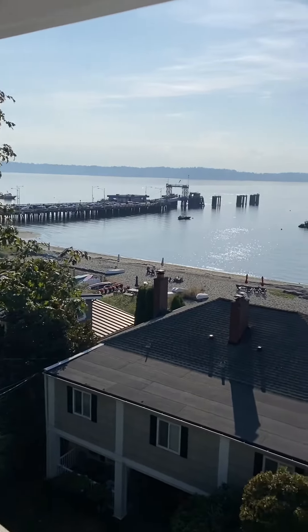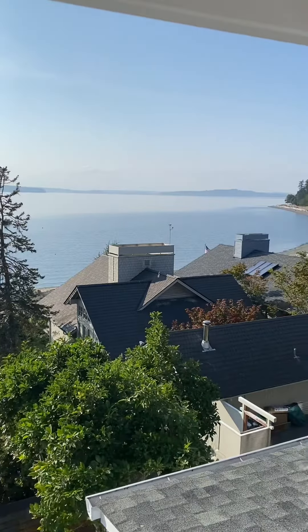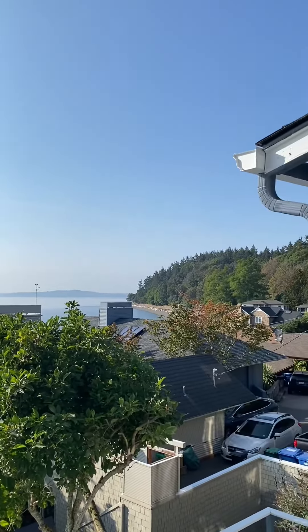There are three floors and a detached apartment, all with spectacular views — there's the ferry. I'll show you the other two floors right now. On the second floor, lovely Lincoln Park is walking distance.